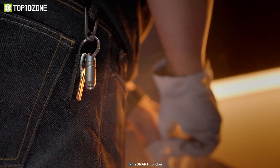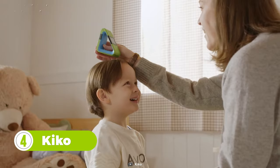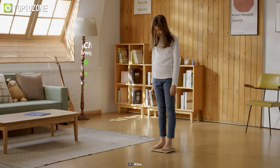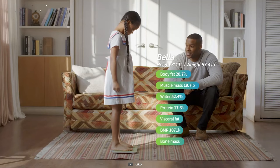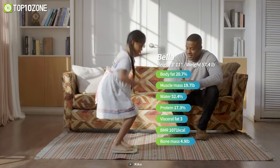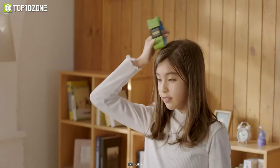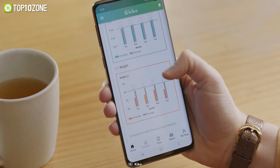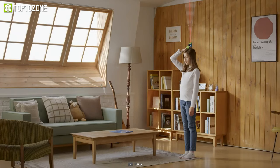Kiko is a laser height measurer and smart scale that will literally act as your home clinic. This smart scale provides accurate health data including eight body composition metrics such as your BMI, muscle mass, fat percentage, metabolism rate, and more. The height measurer is also easy to use — just place the device on your head, push a button, and you're done. With the Kiko app, you'll be able to view in-depth charts and information about your body, truly modernizing the way you monitor your health at home.